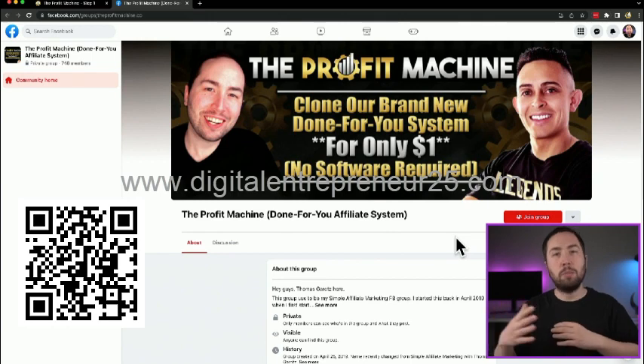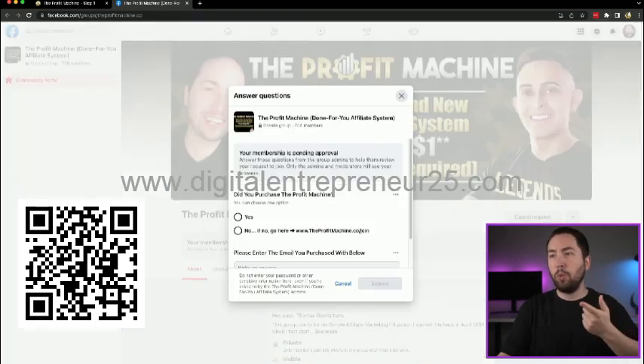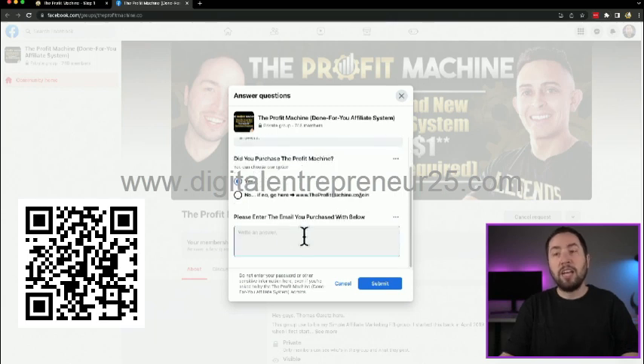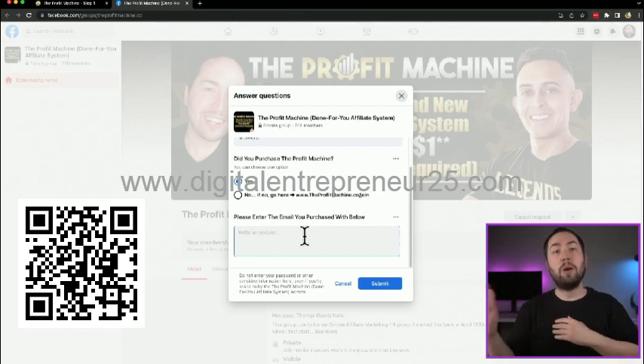It couldn't be any more simple. For this step, all you do is click here and join our Facebook group. This is the community where everyone's going to be posting their wins and helping you if you need support. Just click join group. There will be two questions that pop up: did you purchase the profit machine? You should say yes. Then enter the email you purchased with, and we can confirm and get you access.